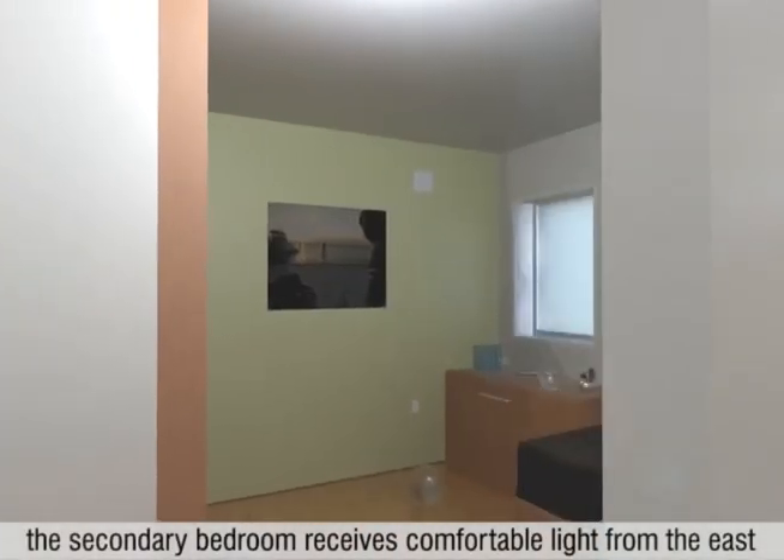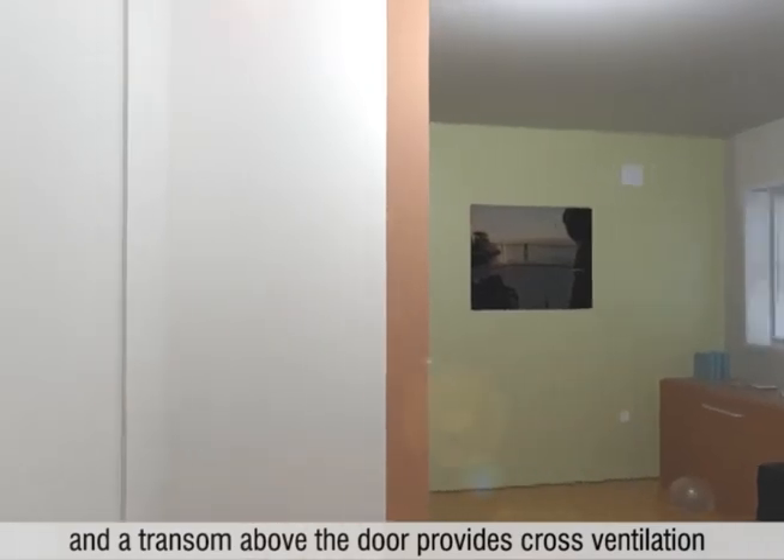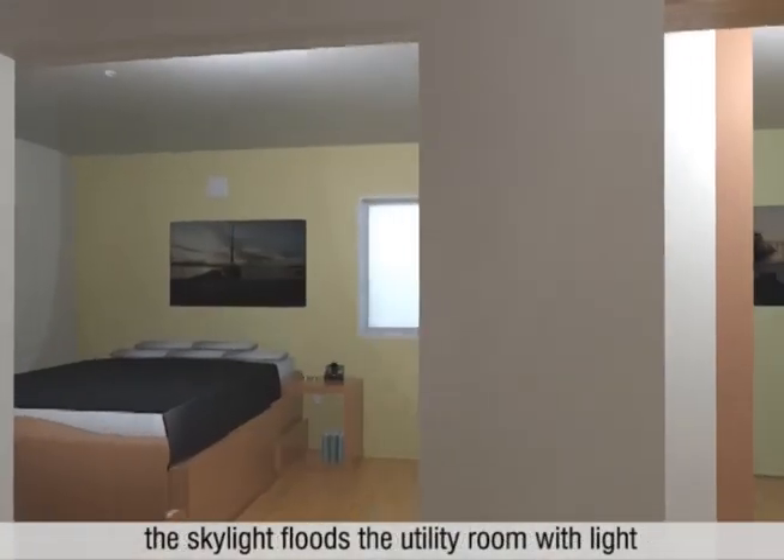The secondary bedroom receives comfortable light from the east, and a transom above the door provides cross ventilation. The skylight floods the utility room with light.